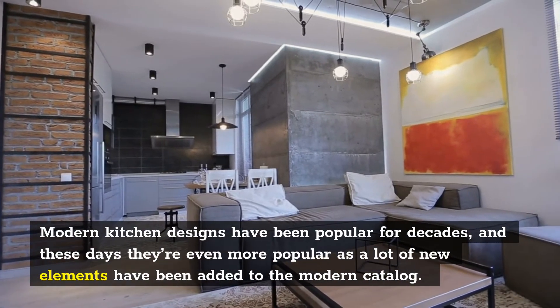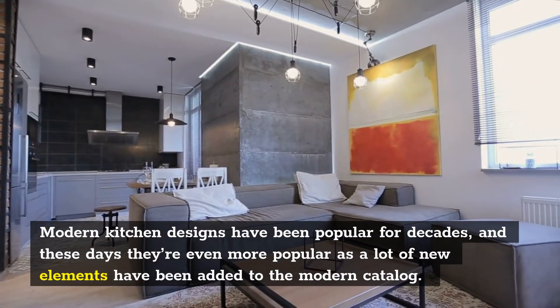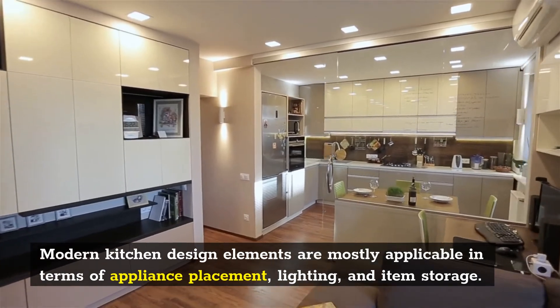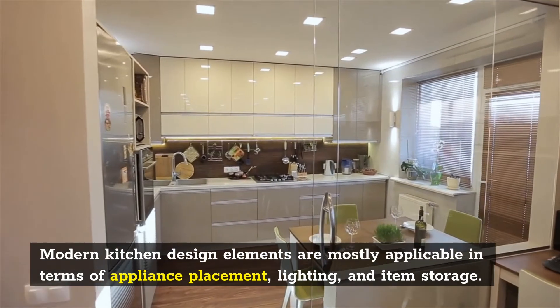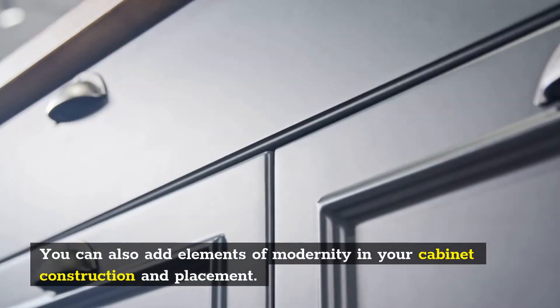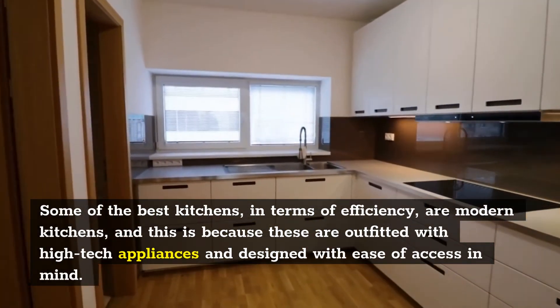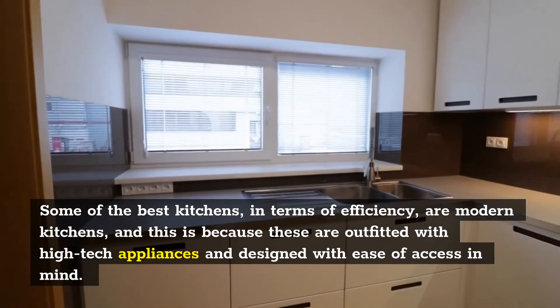Modern kitchen designs have been popular for decades, and these days they're even more popular as a lot of new elements have been added to the modern catalog. Modern kitchen design elements are mostly applicable in terms of appliance placement, lighting, and item storage. You can also add elements of modernity in your cabinet construction and placement. Some of the best kitchens, in terms of efficiency, are modern kitchens, and this is because these are outfitted with high-tech appliances and designed with ease of access in mind.